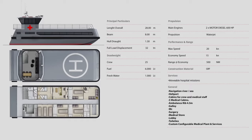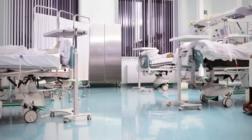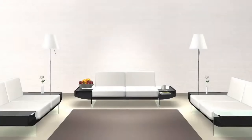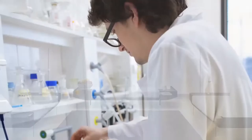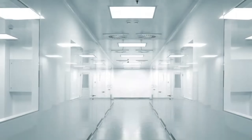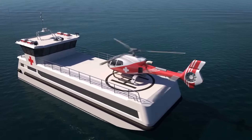Its spacious deck can accommodate rescue teams, medical facilities, and specialized equipment for emergency response. Designed for life-saving, law enforcement, and offshore support, the Orisa 2800 HRB is a versatile high-speed vessel ensuring safety, reliability, and mission success in extreme maritime conditions.